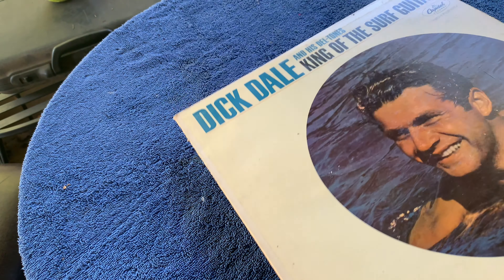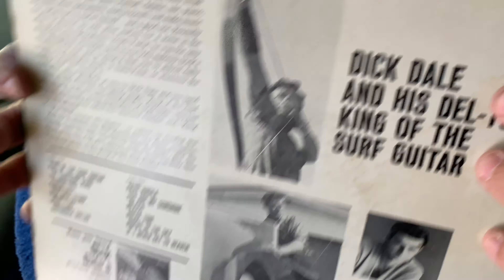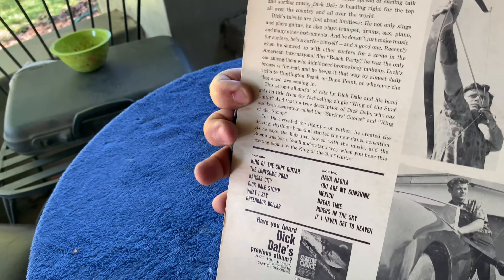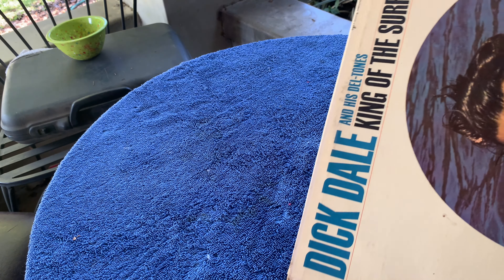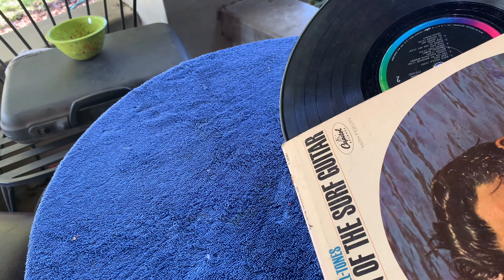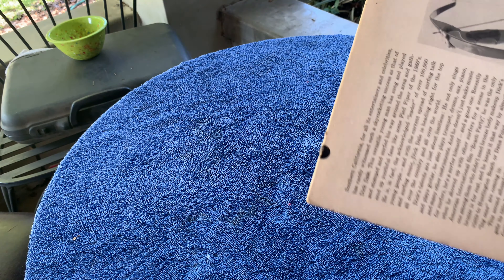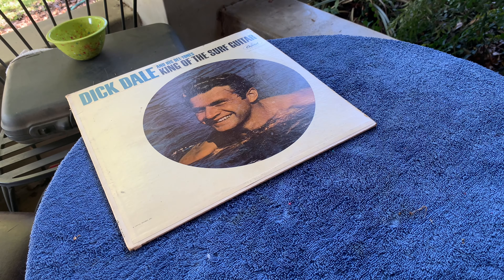Okay, it's time to go through the LPs. We start with that Dick Dale I found that I missed before. Somebody wrote Hi Sal on the back - Dick Dale, King of the Surf Guitar. The sleeve's actually in really good shape. The record has just little scratches, nothing terrible - looks like it'll play fine. It's cool to find a Dick Dale as you don't see a lot of those. There's actually some more surf stuff coming up as well.